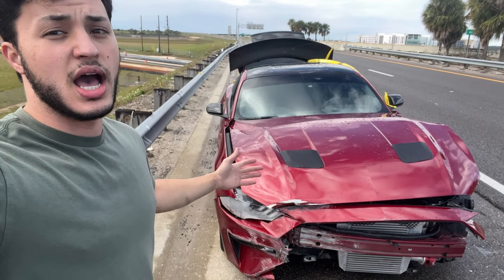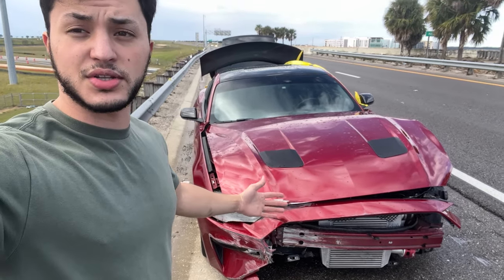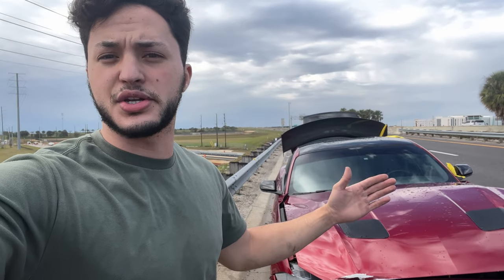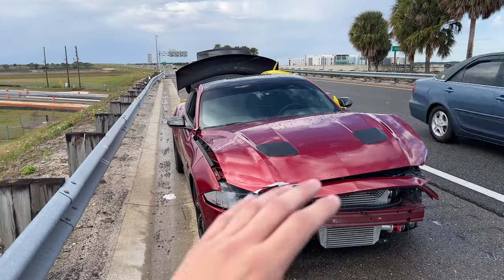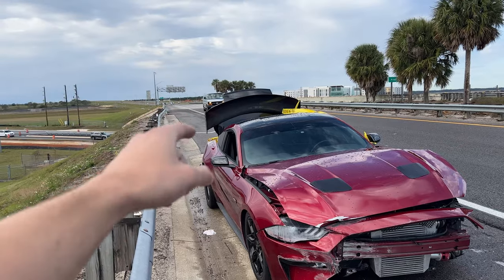I don't care what the title says. I bought this car for myself to make it fast and to show you guys my process along the way. This is something I love — it's my passion. I love cars, I like making content, so I'm pretty sure this Mustang's here to stay. I did call the insurance and they said don't worry about a police report since I'm the only one involved.